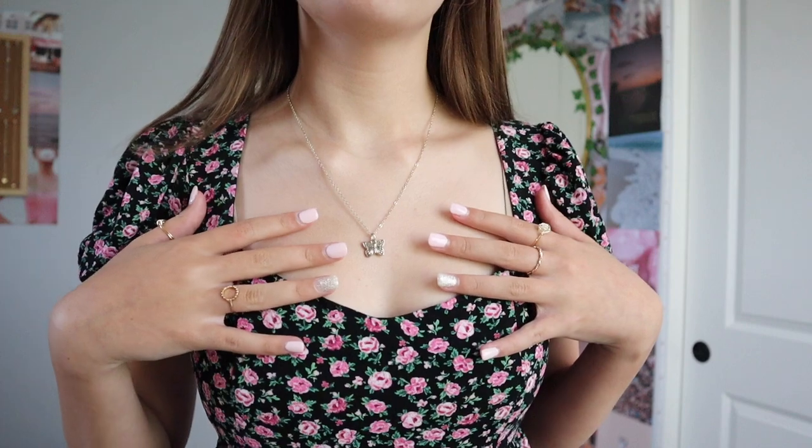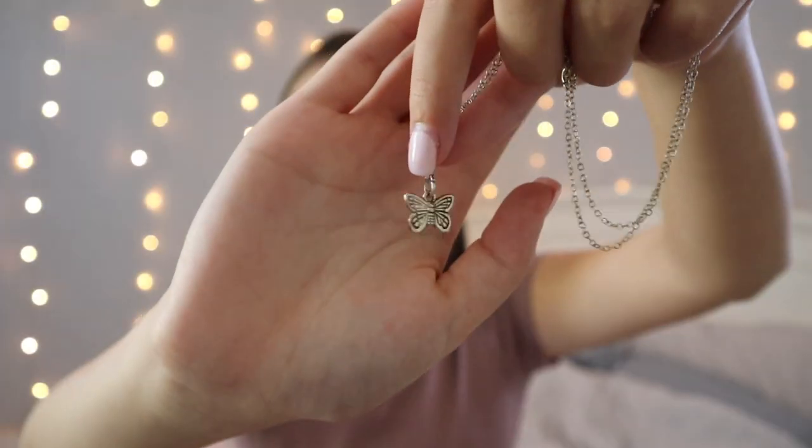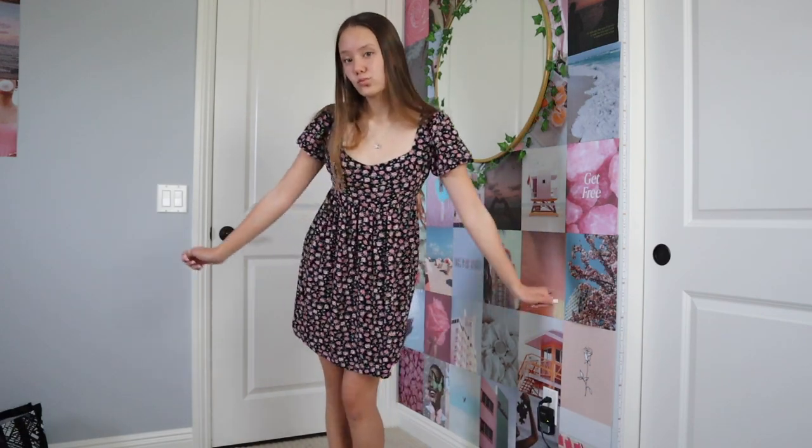I wore the same rings for every outfit but changed up the necklaces. For this dress outfit I wore a silver chain necklace with a little butterfly charm on the bottom — it just felt like it fit the outfit really well. I didn't change my hair for any of these outfits because I had a lot to try on and was feeling a bit lazy. For shoes I paired this outfit with white high top Chuck Taylor Converse — I just got a new pair since my old ones were getting too small. They're really bright white right now but they'll get dirty eventually.